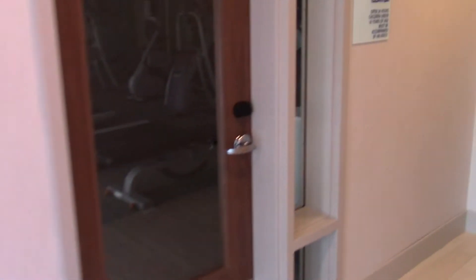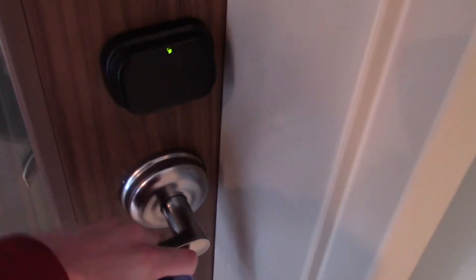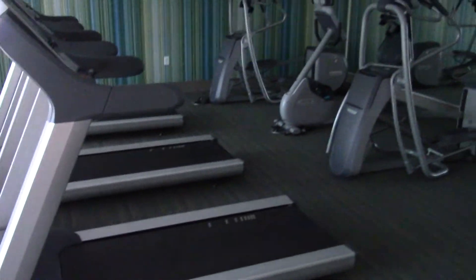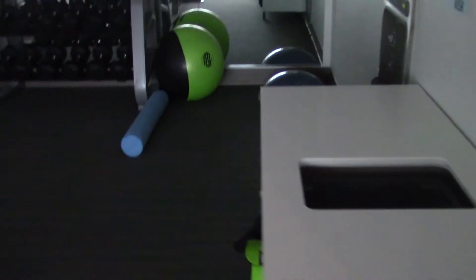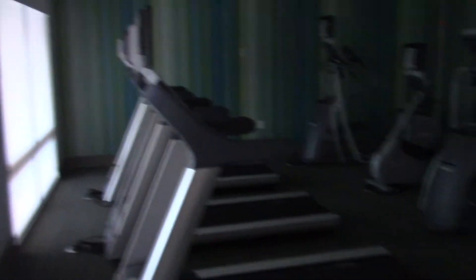Here's the fitness center. We've got some treadmills, ellipticals, bikes, some weights, some exercise balls, and a water fountain. I don't know why the light isn't coming on, but whatever.